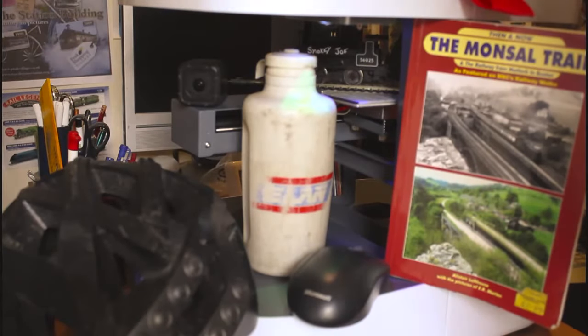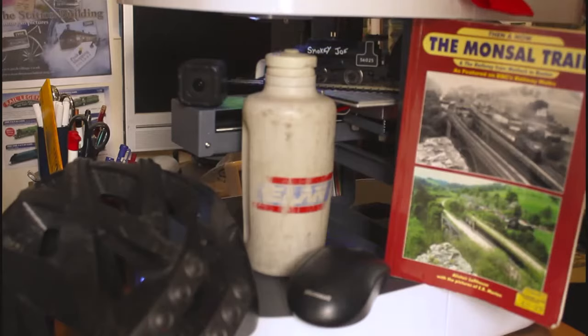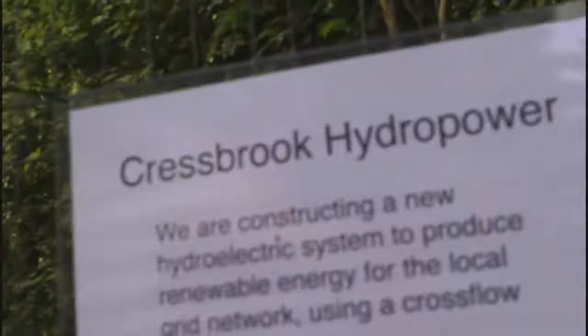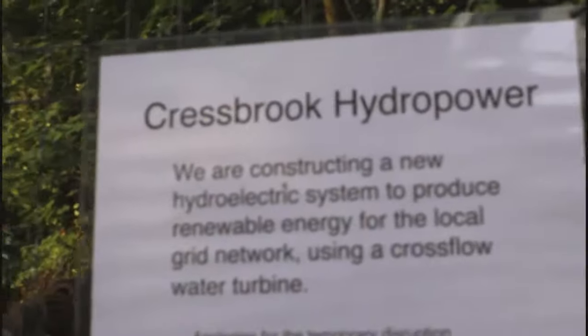Welcome to my video. Hello, I'm at Crestbrook Hydropower. We are constructing a new hydroelectric system to produce renewable energy for the local grid network using cross-flow water turbines.